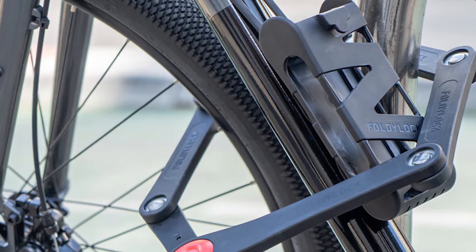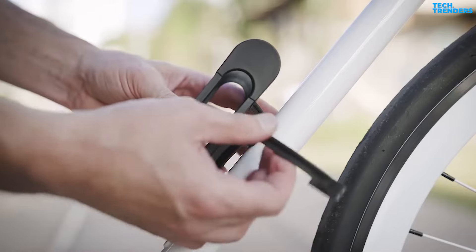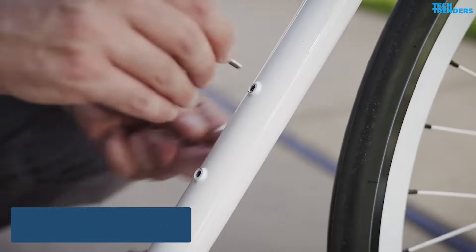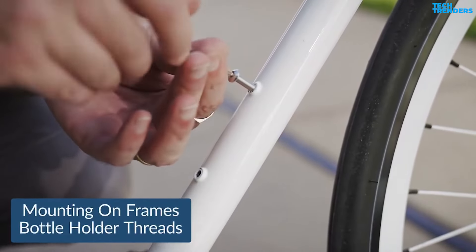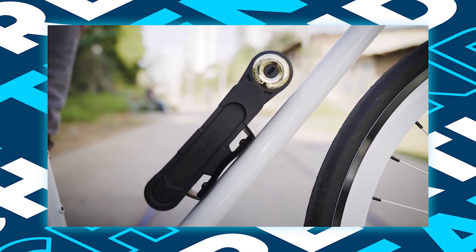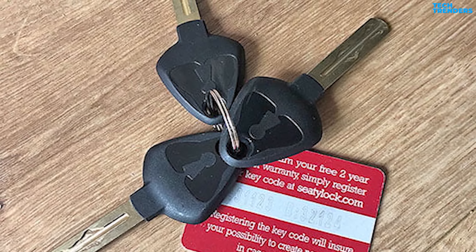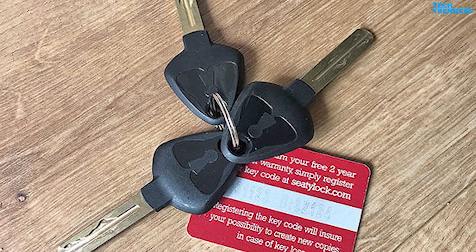The mounting method is simple to use and just takes a minute or two to install to your bike. Two zip-tie cables allow you to attach the Forever anywhere on your bike's frame, while the hex screws provided connect it to your water bottle mounting positions. The mounting bracket is composed of very durable reinforced plastic that performs well and is resistant to wear and tear. The Foldy Lock Forever comes with three laser-cut sidewinder keys, and a key code card that allows you to order more if necessary.